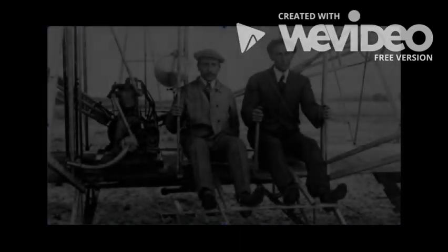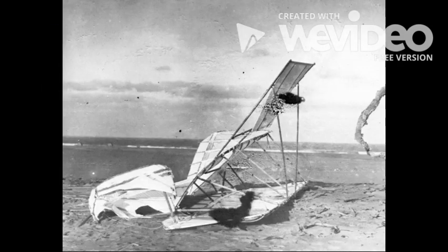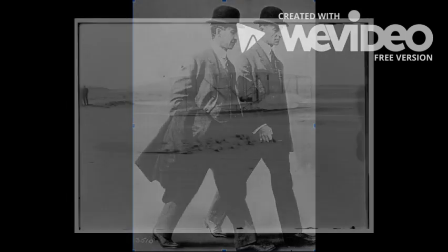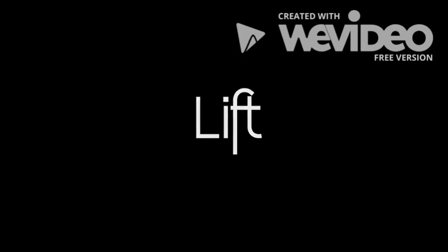Several years later, the Wright brothers would shift gears from the bicycle business to the airplane business. In their first attempts to fly, the Wright brothers were not so successful. They had two major problems to solve: how to get a plane off of the ground and how to maneuver it while flying. In aeronautics, this is what is known as lift and drag.